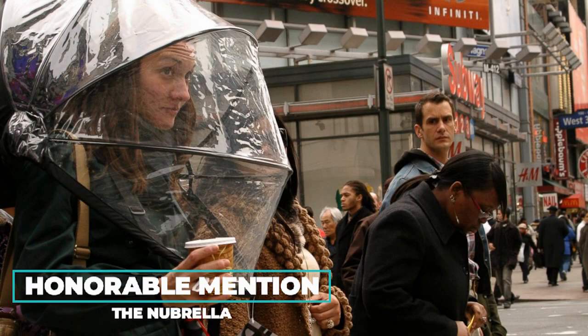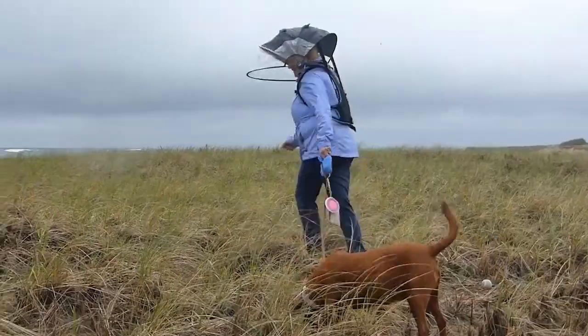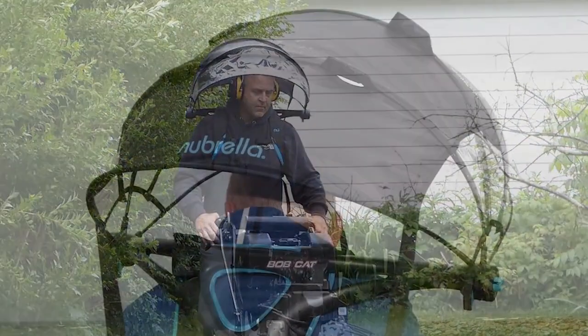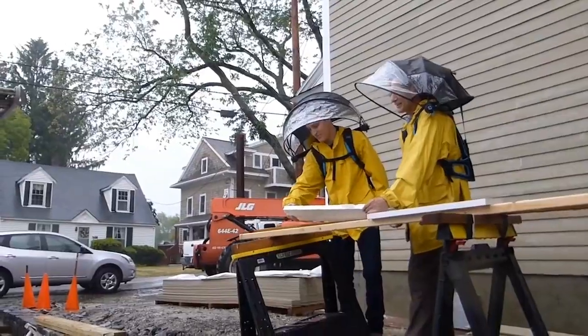The world's first hands-free umbrella backpack is now available. As soon as you feel those first few drops of rain on your head, simply pop up the umbrella canopy to shield you from the water. With adjustable straps, gust busters to help airflow and a button to collapse the canopy, staying dry has never been easier.